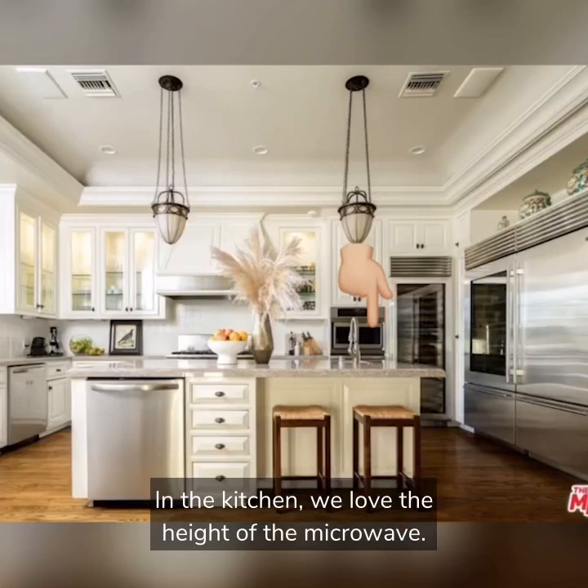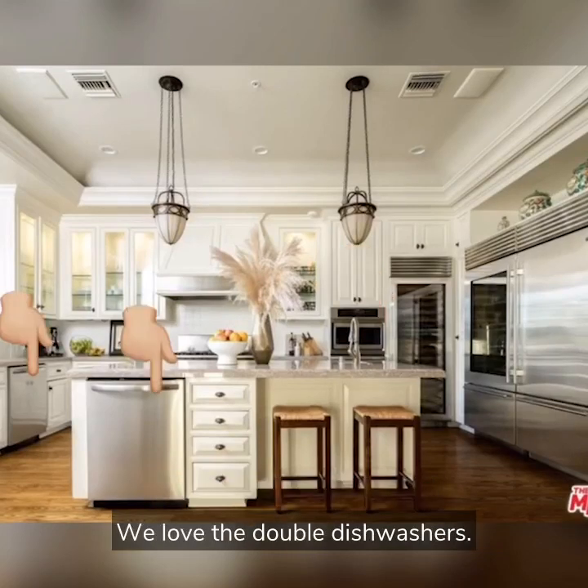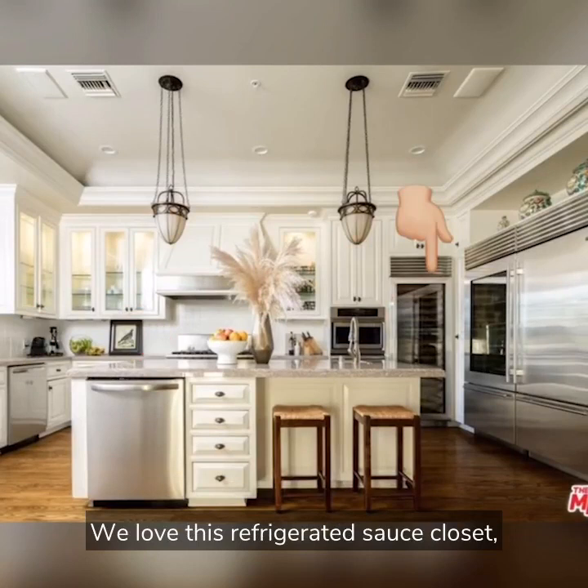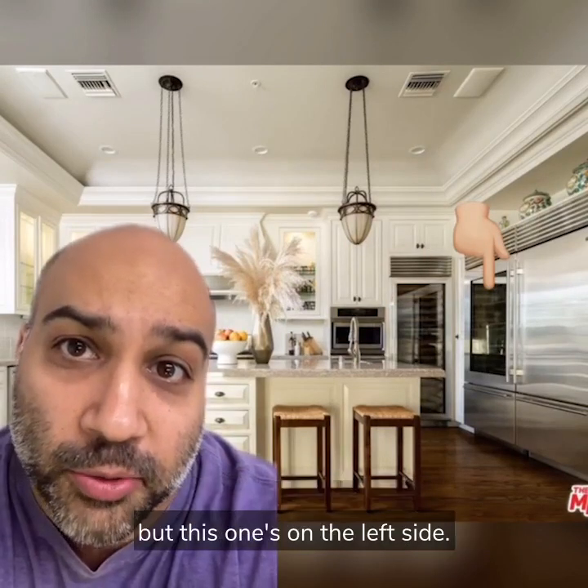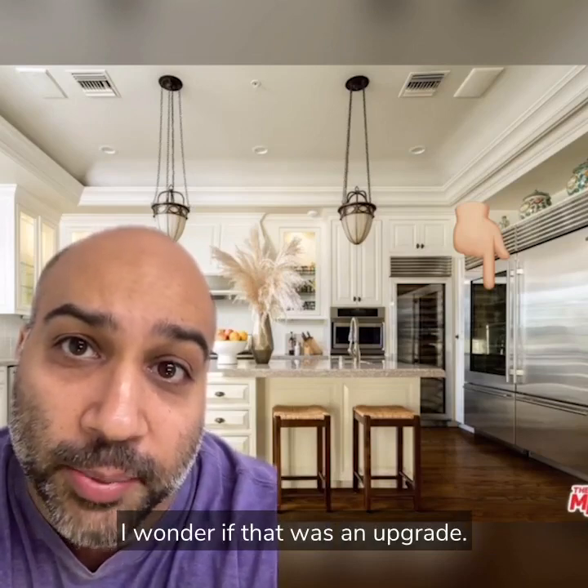In the kitchen, we love the height of the microwave. We love the double dishwashers. We love this refrigerated sauce closet and we love the glass fridge Sub-Zero. We usually see the glass on the right side but this one's on the left side. I wonder if that was an upgrade.